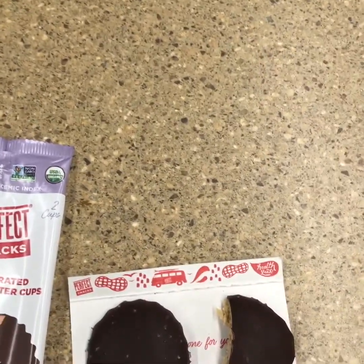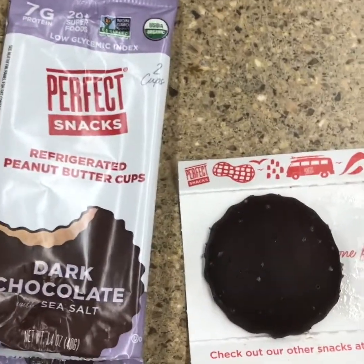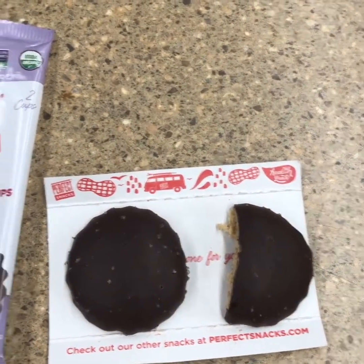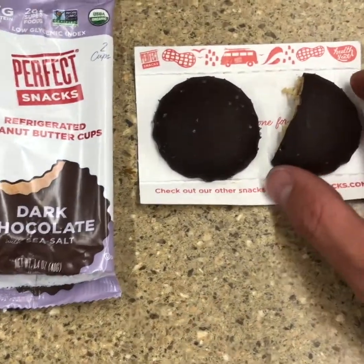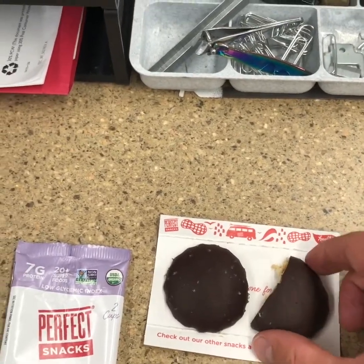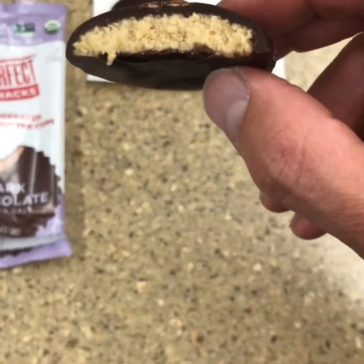That's different than what I was expecting. I mean, you look at that and you think Reese's peanut butter cup. It's definitely got that healthy taste — not your super sugary peanut butter. But wow, the flavor just gets better and better. That's a kind of light-colored peanut butter there.